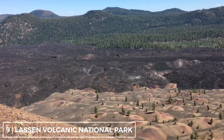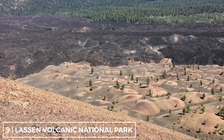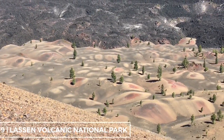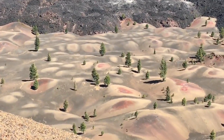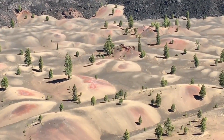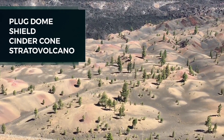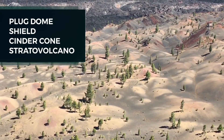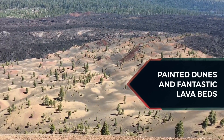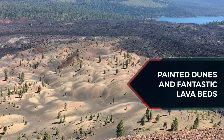Lassen Volcanic National Park is located in northeastern California. The dominant feature of the park is Lassen Peak, the largest plug dome volcano in the world and the southernmost volcano in the Cascade Range. Lassen Volcanic National Park is one of the few areas in the world where all four types of volcano can be found: plug dome, shield, cinder cone, and stratovolcano. The most famous attraction from the park is the painted dunes and fantastic lava beds as seen from the edge of Cinder Cone's crater.